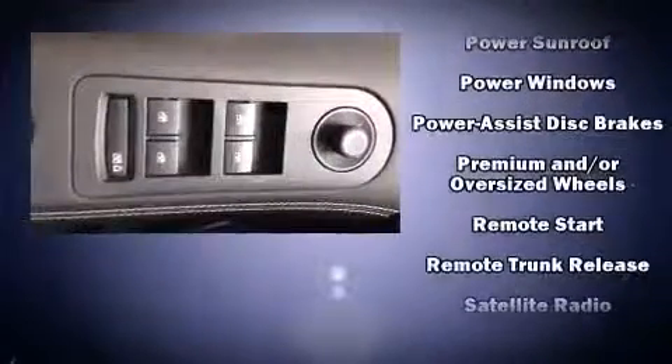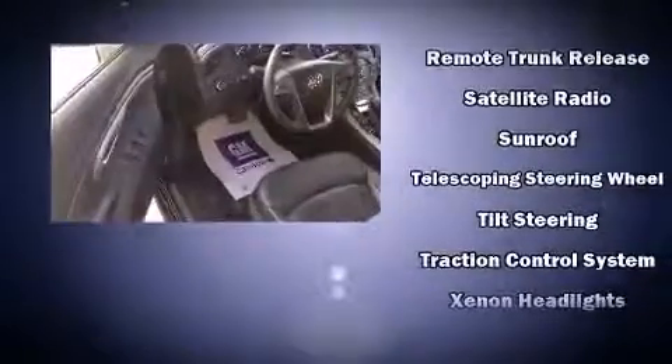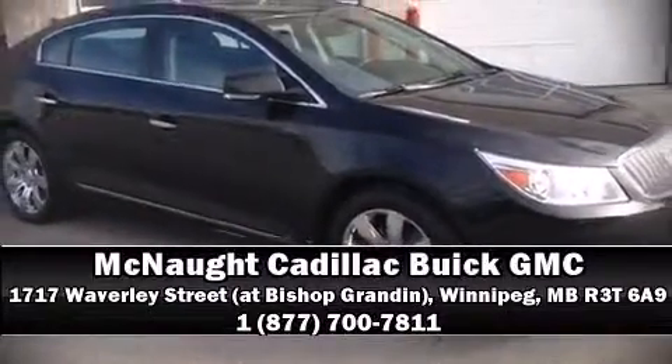This vehicle has achieved certified pre-owned status by passing a comprehensive certification process, including a rigorous 117-point inspection. Stop by our dealership or give us a call for more information.